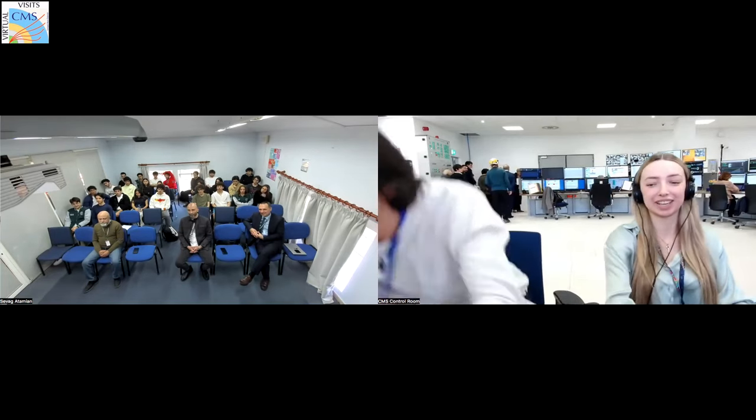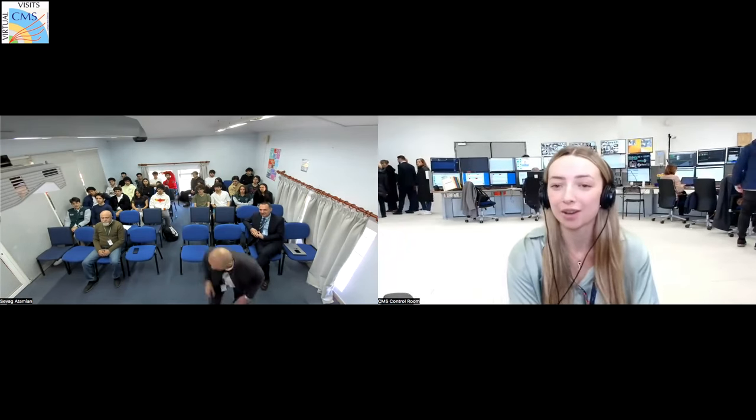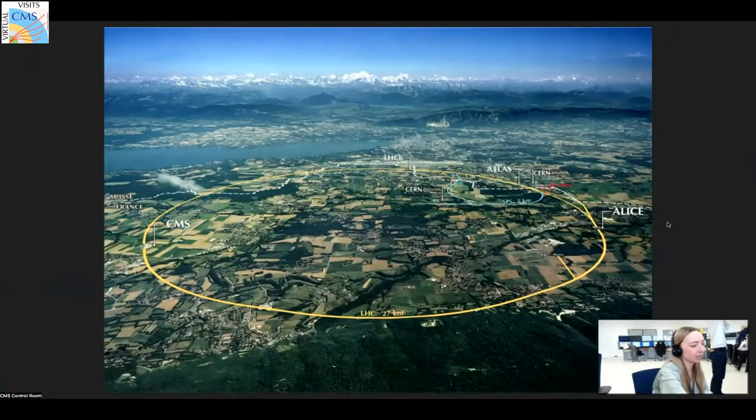Carolina will stay here on the surface in the control room while Zane goes underground, getting his safety equipment. They'll be taking the lift going 100 meters below the surface. In the meantime, I'll explain a bit about CMS and CERN. Here you can see a map of the area. We're right here — CMS — which stands for Compact Muon Solenoid. We are currently in France.